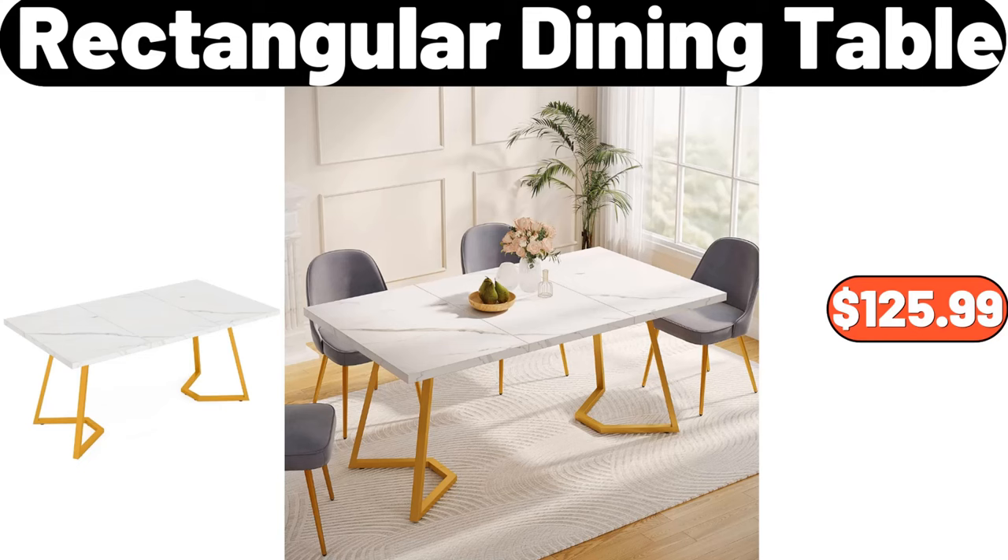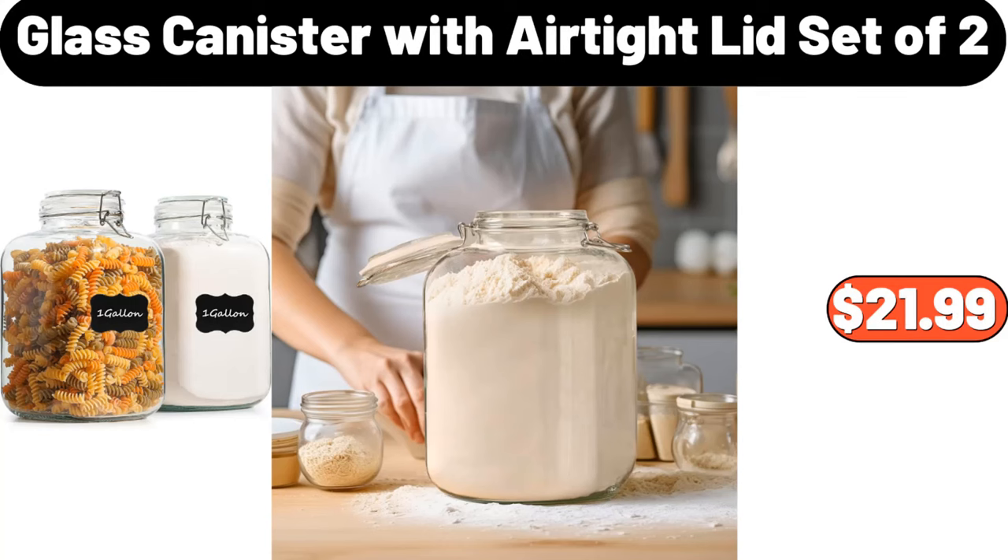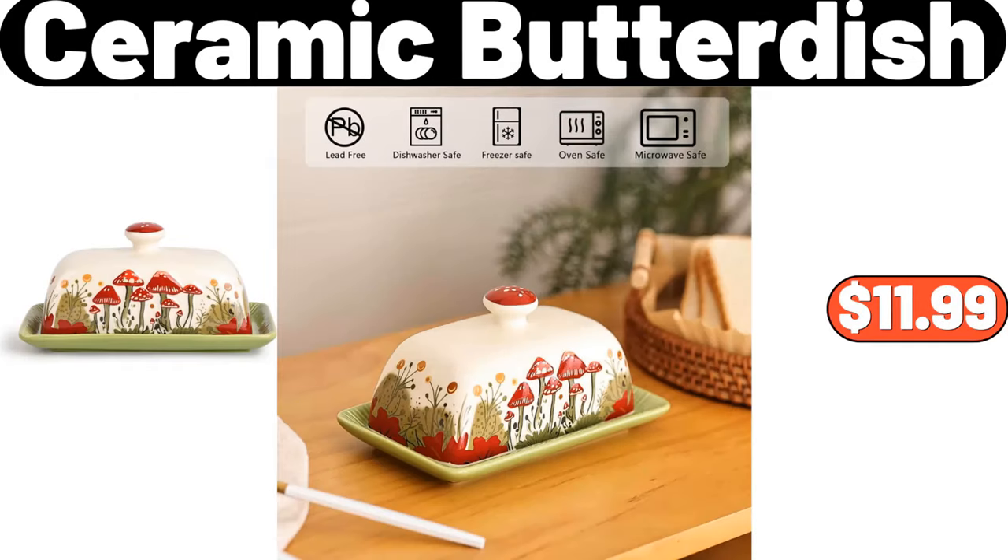Rectangular dining table, $125.99. Glass canister with airtight lid, set of two, $21.99. Ceramic butter dish, $11.99.